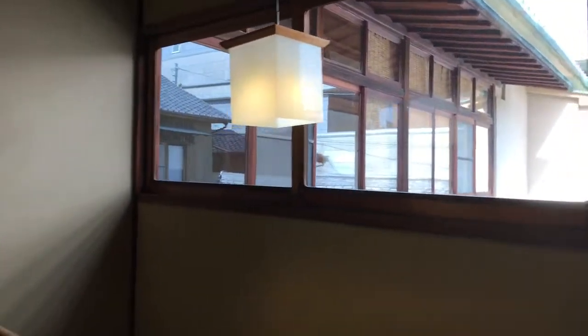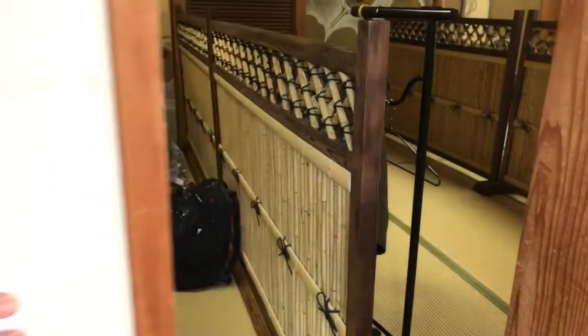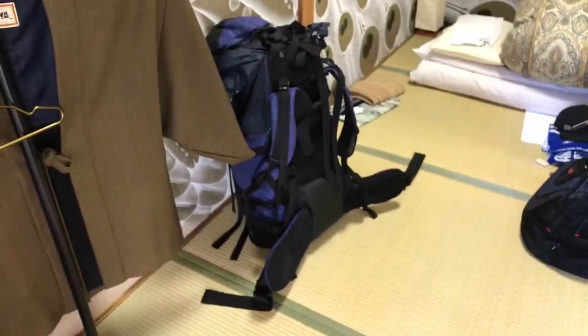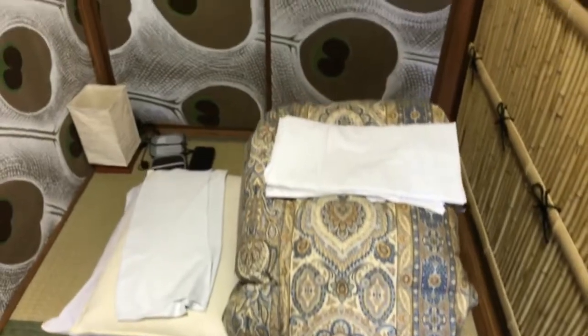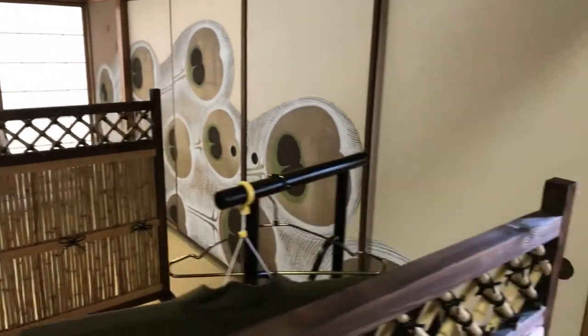This is a dormitory style ryokan. I have a tatami mat room but I will be sharing it with a few other gentlemen. Here is my little area. My futon is all packed away, ready for me to come in and set it up later tonight. I will be sharing this room with a few other travelers. I hope they don't snore.